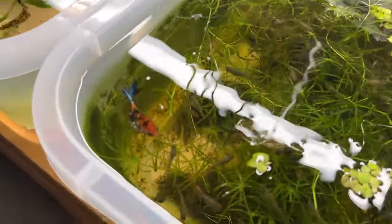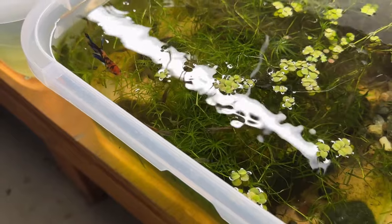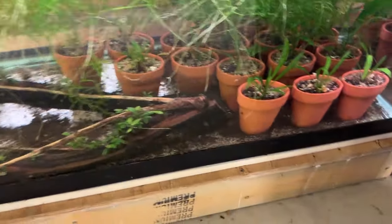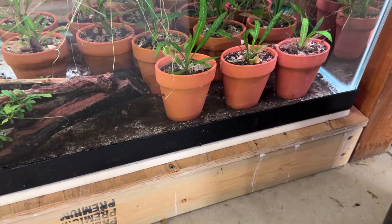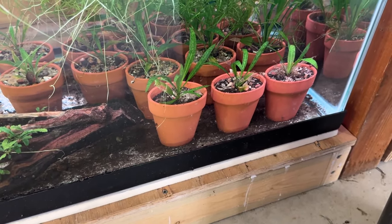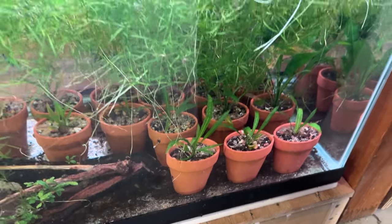And another tub with this gorgeous betta. Put them in here — it's having a hard time reaching the surface in the deep tank. Then I got this one. I don't know what I'm doing with this one. It's just got the Amazon swords that I did a video on — potting, how to divide, propagate, pot your Amazon swords.